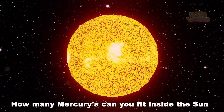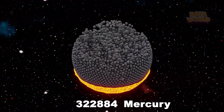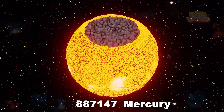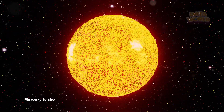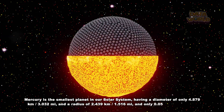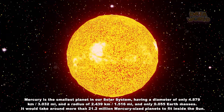How many Mercuries can you fit inside the Sun? Mercury is the smallest planet in our solar system, having a diameter of only 4,879 km (3,032 miles) and a radius of 2,439 km (1,516 miles), and only 0.055 Earth masses. It would take around more than 21.2 million Mercury-sized planets to fit inside the Sun.